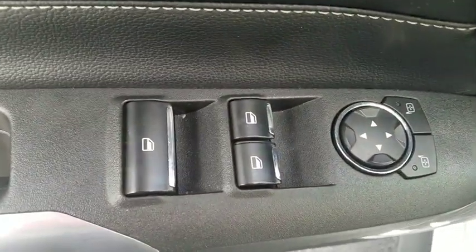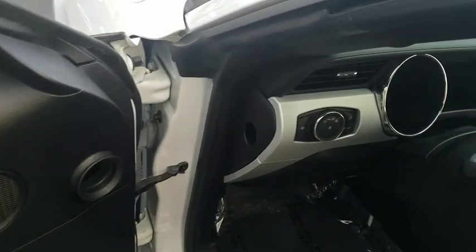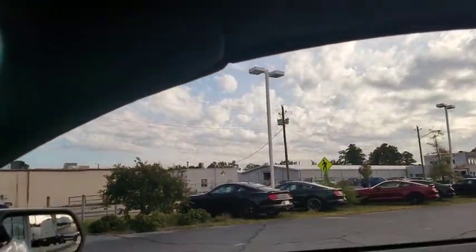CD player, rear window defroster, power windows, electronic stability control, security system, compass, fog lights, heated front seat, trip computer, panic alarm, brake assist.